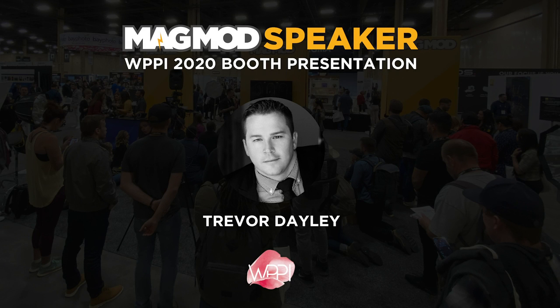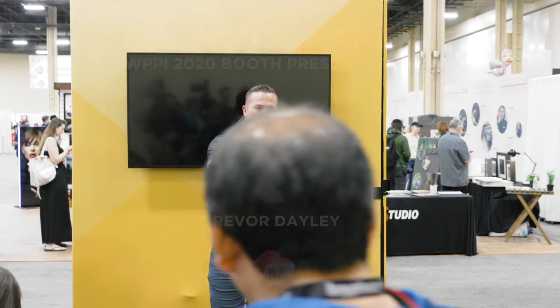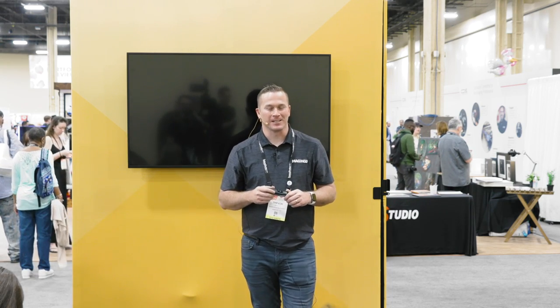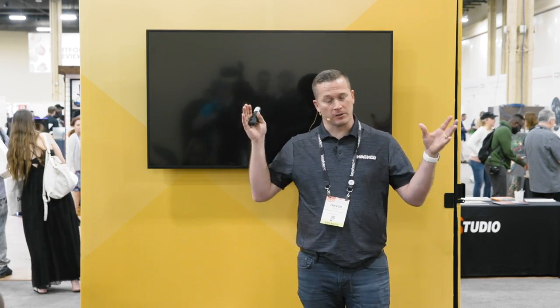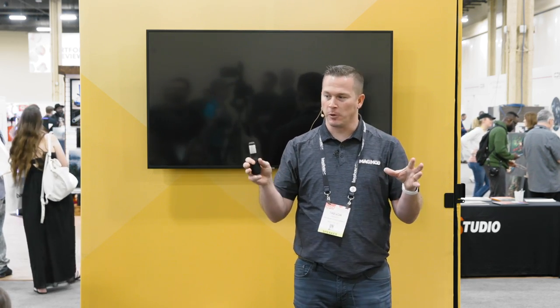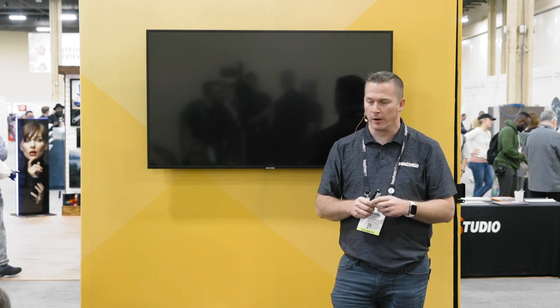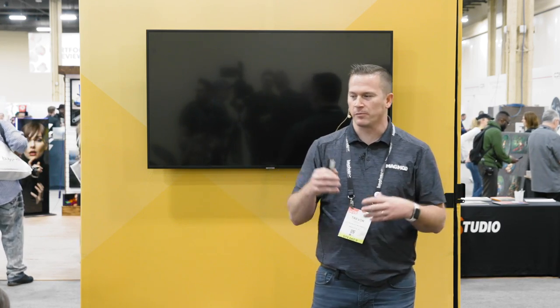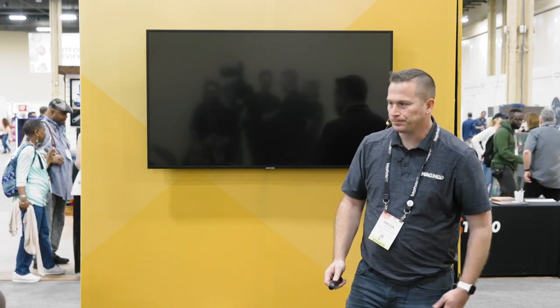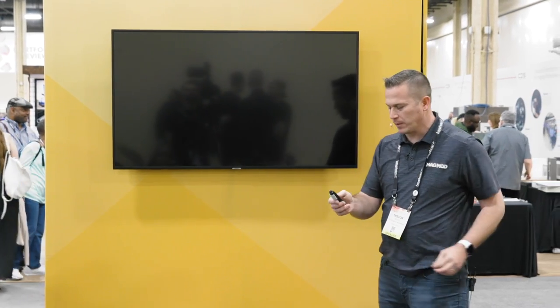I'm going to take just 15 or 20 minutes and share some things that I hope make you money. Rather than talking too much about lighting, which you've all heard incredible talks about over the last couple of days, I'm going to share some things I use in my work to generate money. There's some lighting stuff in here, but that's mainly what I'm going to talk about.